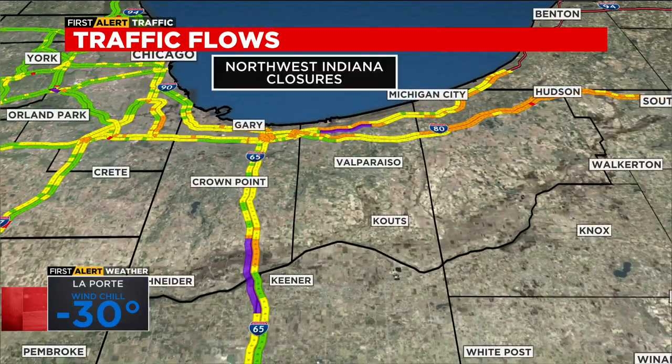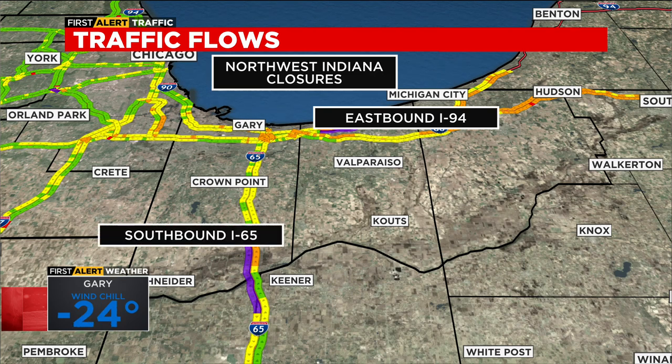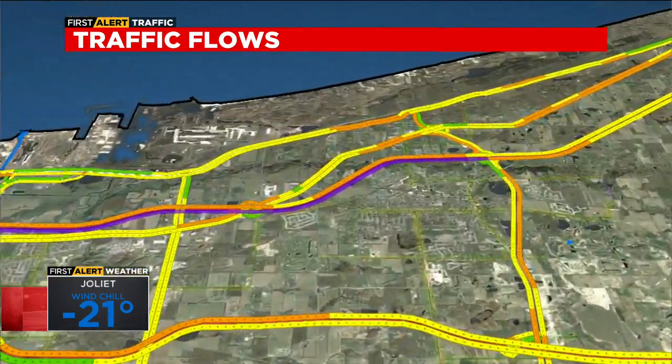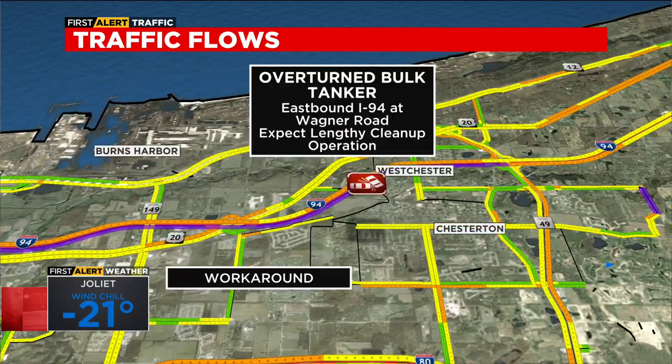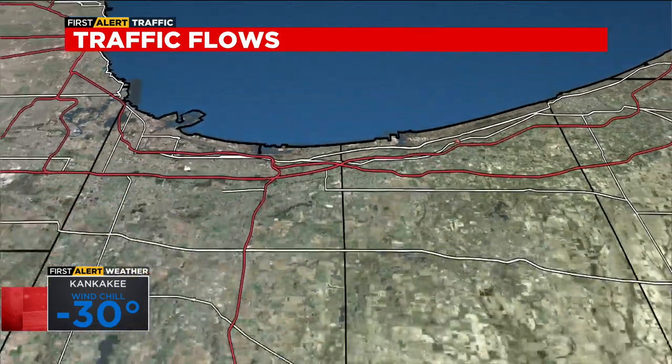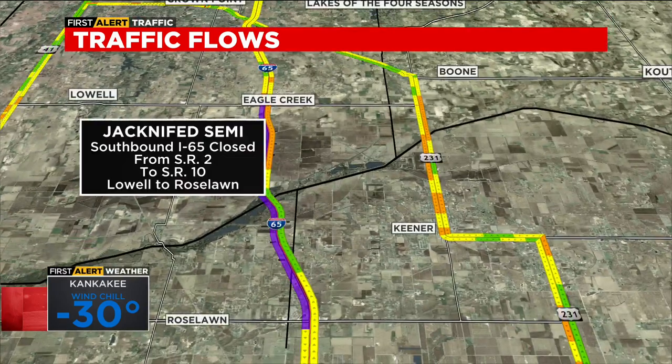Now we're going to step out to the east and take a look at northwest Indiana. Here are the closures: eastbound I-94 with that rolled-over bulk tanker; southbound I-65, another jackknife semi and multiple crashes. With I-94 blocked off, your best way around is U.S. 20 or State Road 49. Also, that southbound side of I-65 is going to stay closed through the rest of the evening. Big doings in northwest Indiana and on I-94.